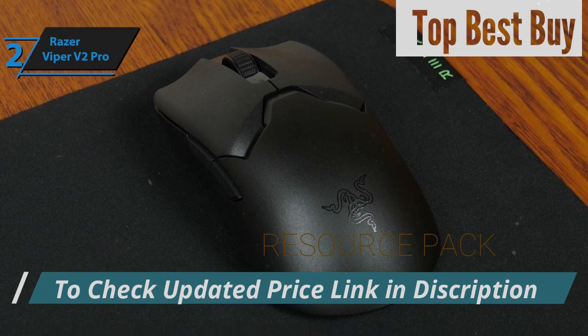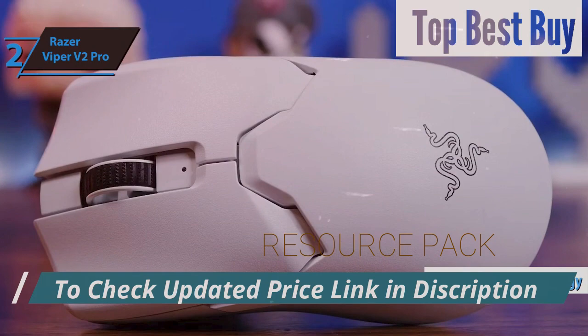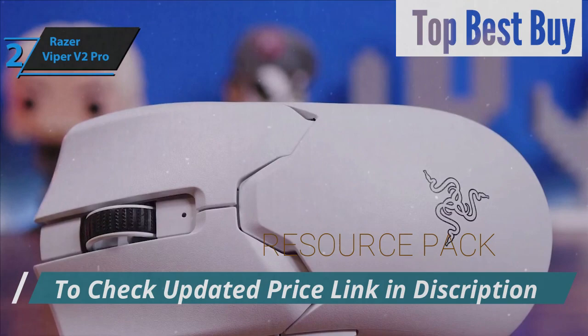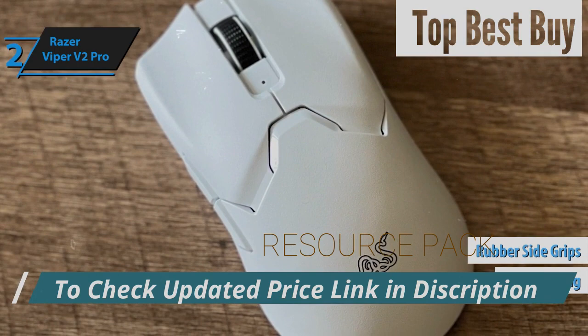Despite its light frame, the Viper V2 Pro does not compromise on durability, boasting robust construction that reassures users of its longevity. Inside, the mouse is equipped with cutting-edge technology, including a near-zero latency click response, a long-lasting battery life, and the introduction of Razer's Focus Pro 30K sensor — the pinnacle of mouse sensor innovation. In pursuit of optimizing performance, certain features like RGB lighting and rubber side grips were omitted from this version.